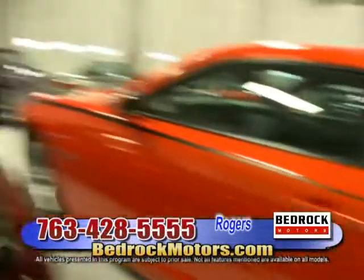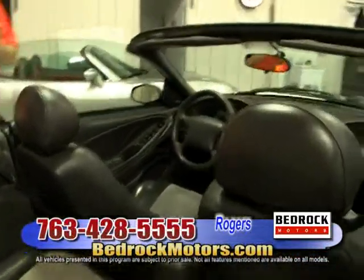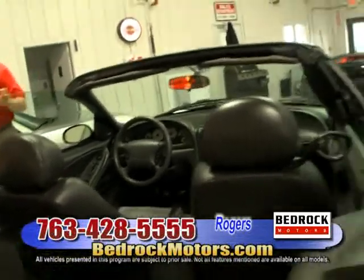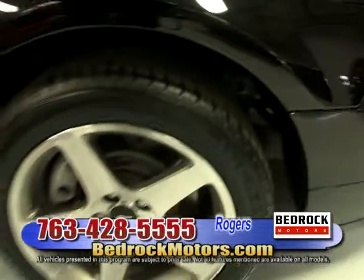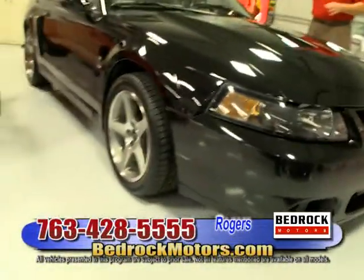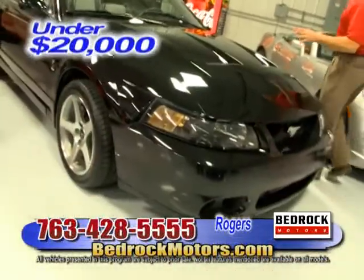Here's the 2003 Mustang Cobra. The value and excitement of this car — in 2003 was the first year they put a factory supercharger in it, and it woke this car up like you would not believe. We put new tires on it; Ron bought it in Las Vegas. It's extremely clean: black with gray suede inserts, and yes it has the supercharger. It is a beast, and this car is priced under $20,000.